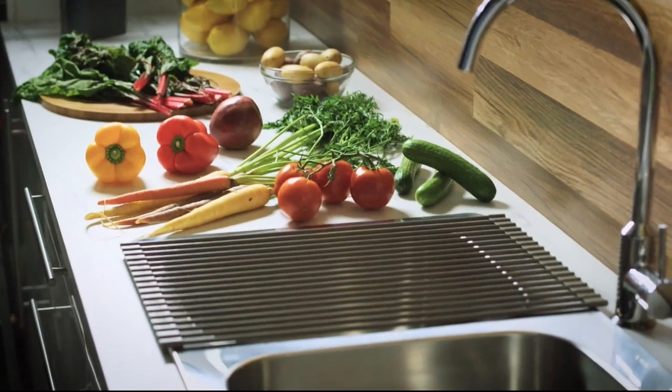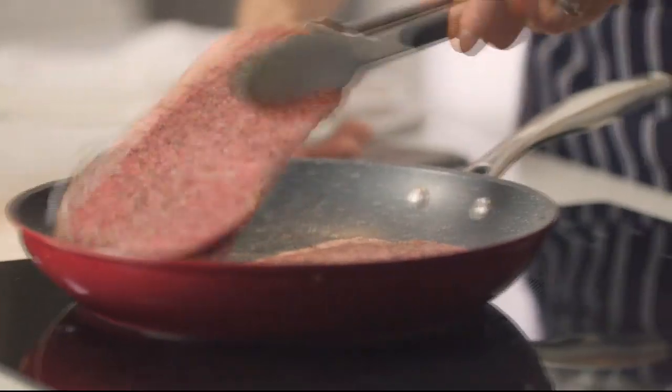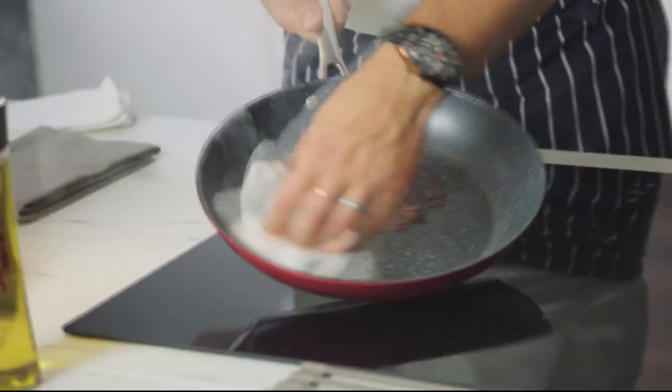I've spent a lifetime in the kitchen all over the world, and I've seen what it takes to make cooking easier, faster, and more simple. You don't need a professional kitchen to be able to cook a delicious meal. With the right kitchen tools, you'll be able to cook, create, and celebrate.